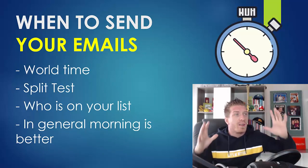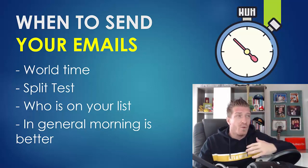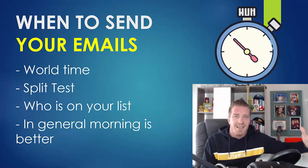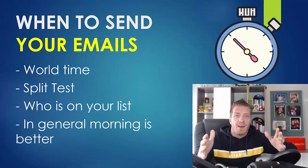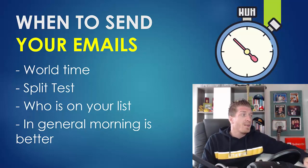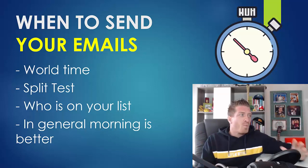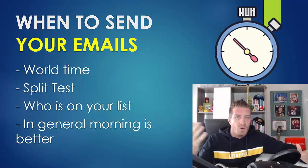Number seven: when to send your email. You really only have to figure this out once. For my list, I've already figured out that the earlier I send it during the day, the better. But you have to think about world time zones — where you are located versus where your subscribers are. Maybe you're in the US but most subscribers are in Australia. Split test different hours until you figure out the best time, then continue doing what works.